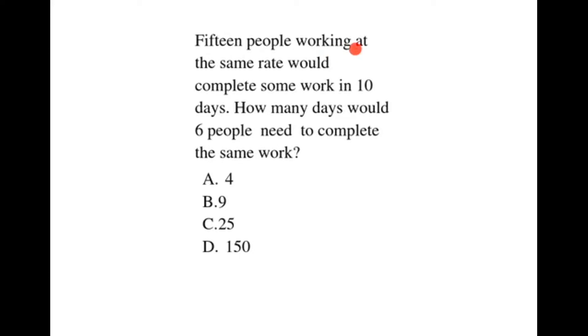15 people working at the same rate would complete some work in 10 days. How many days would 6 people need to complete the same work?